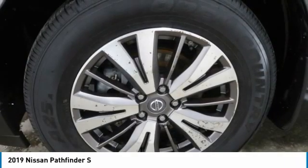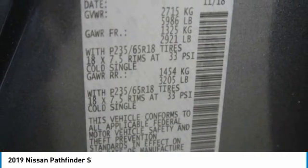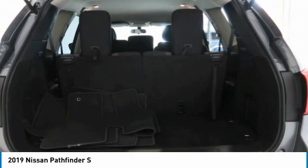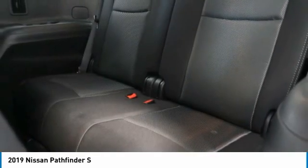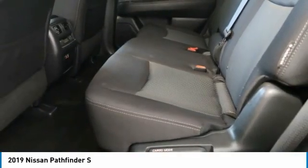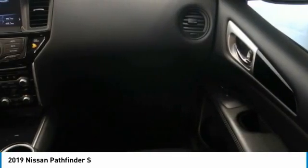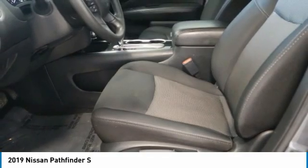Searching for a dependable vehicle that looks great, too? You found it, so stop in today. Have a good day. Thank you.